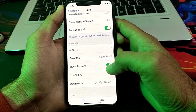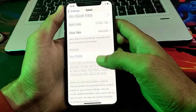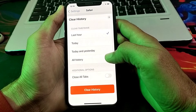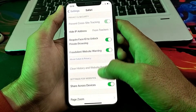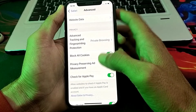Then turn on Block Pop-ups. Scroll down and tap on Clear History and Website Data. Open this, turn on the toggle, close all tabs, then tap on Clear History.